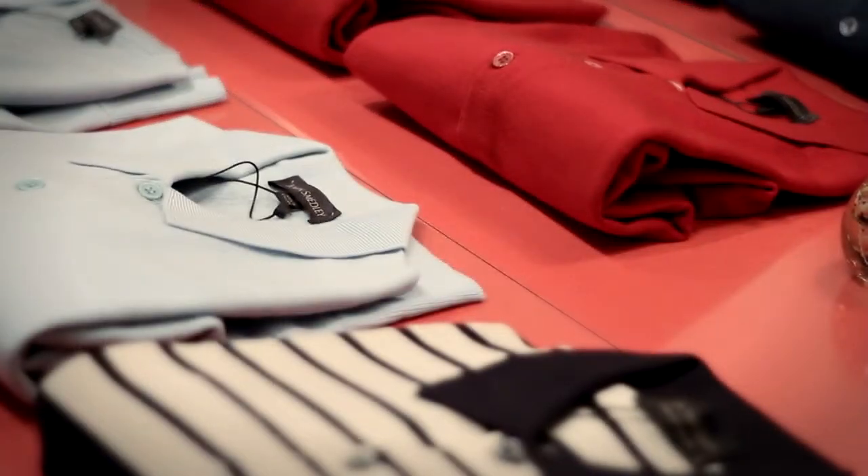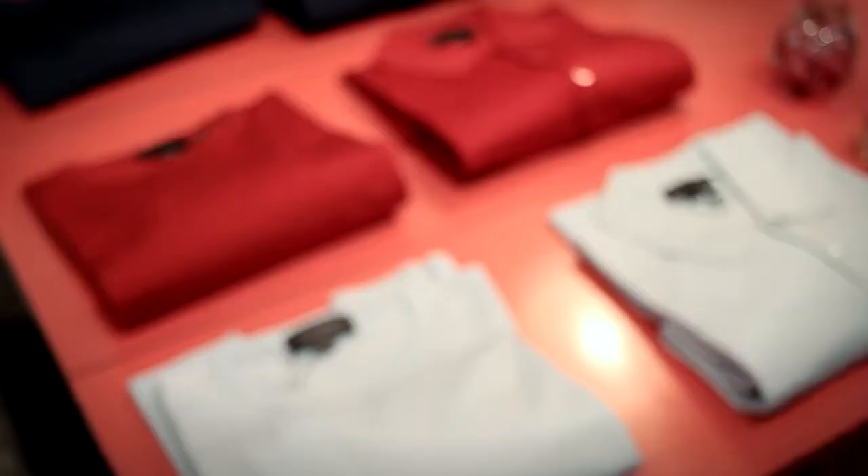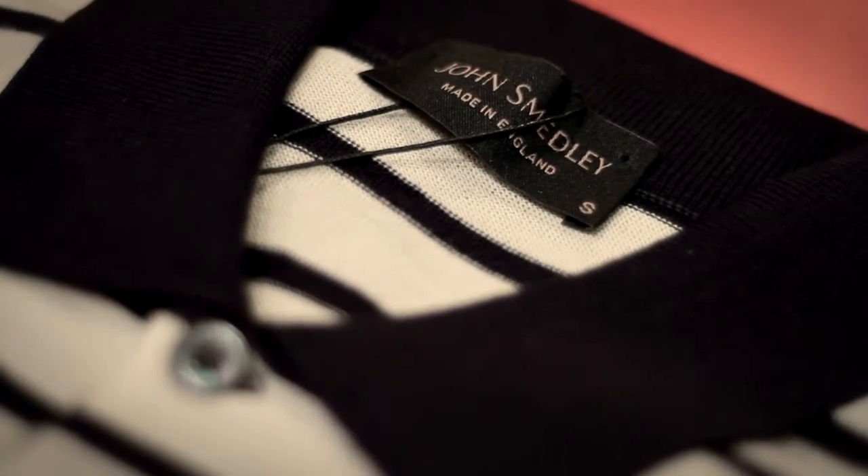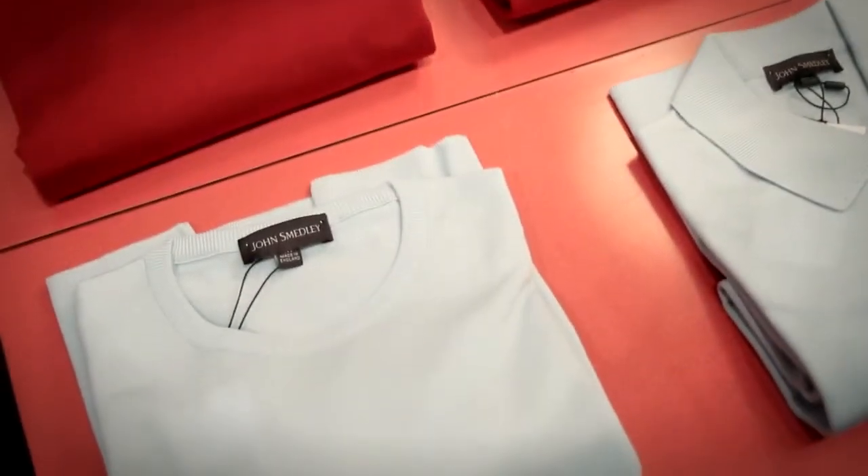This is the new John Smedley for Autumn Winter. We had a great reaction to the Spring Summer Collection and they've come back again with beautiful, vibrant colours. What I love about John Smedley is that it's a classic British heritage brand. There's no messing about — it's all clean cut and beautiful, fine knitwear.